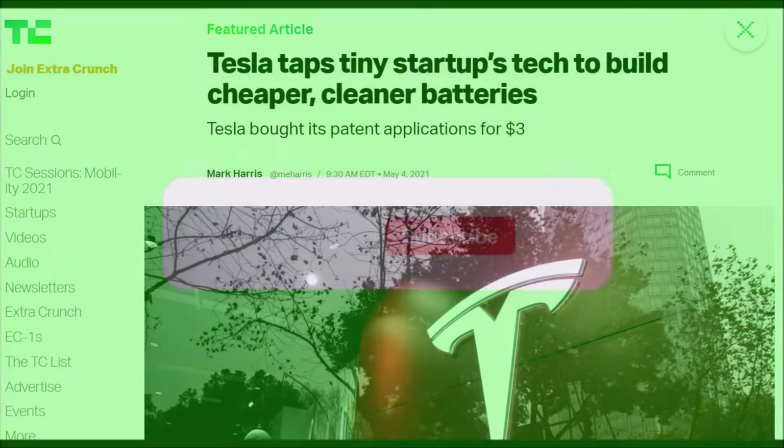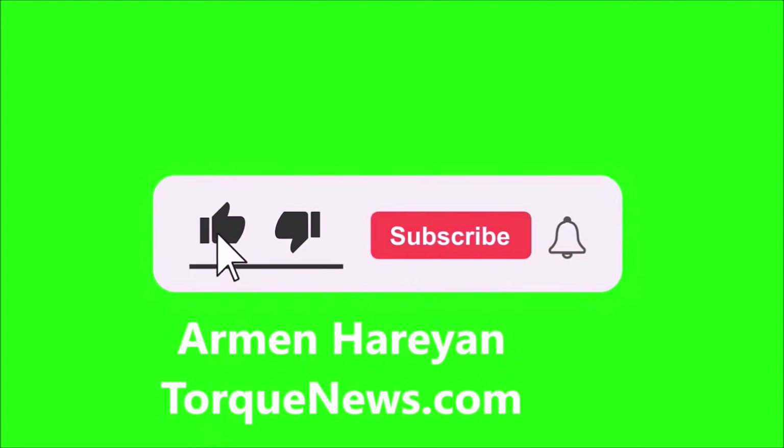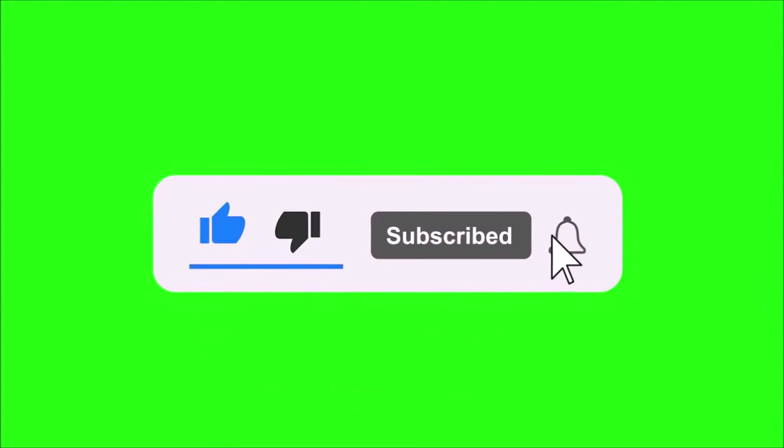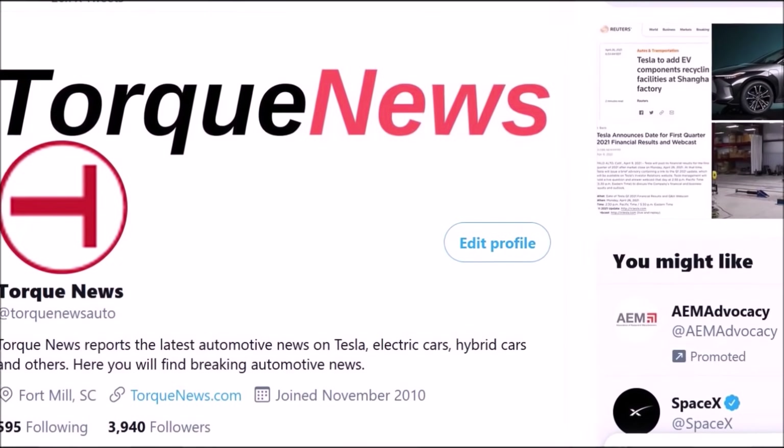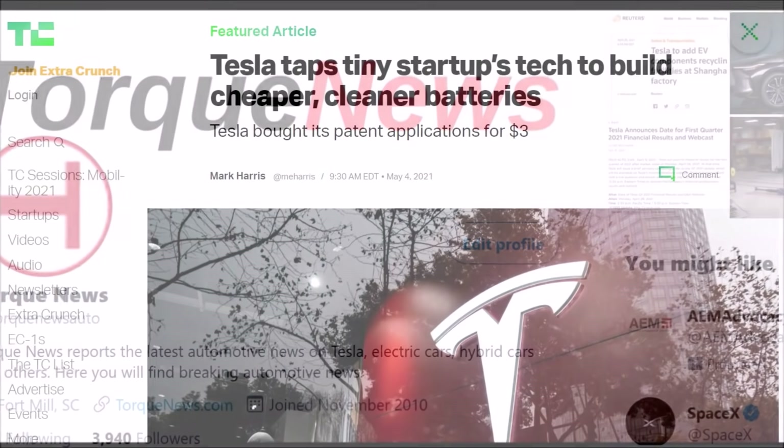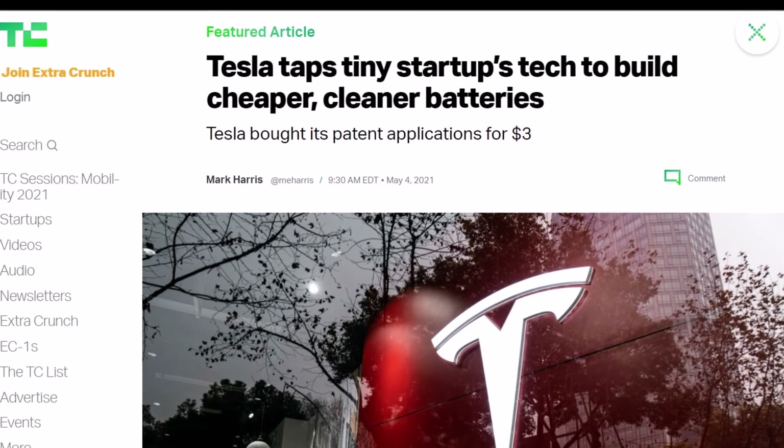Welcome back, friends. This is Armin Harayan from torquenews.com. If you are here for the first time, please subscribe to our channel for daily Tesla news and ring the bell so you don't miss my next Tesla coverage. Give us a thumbs up and like this video if you find it informative, and we would appreciate if you would share it on social media.